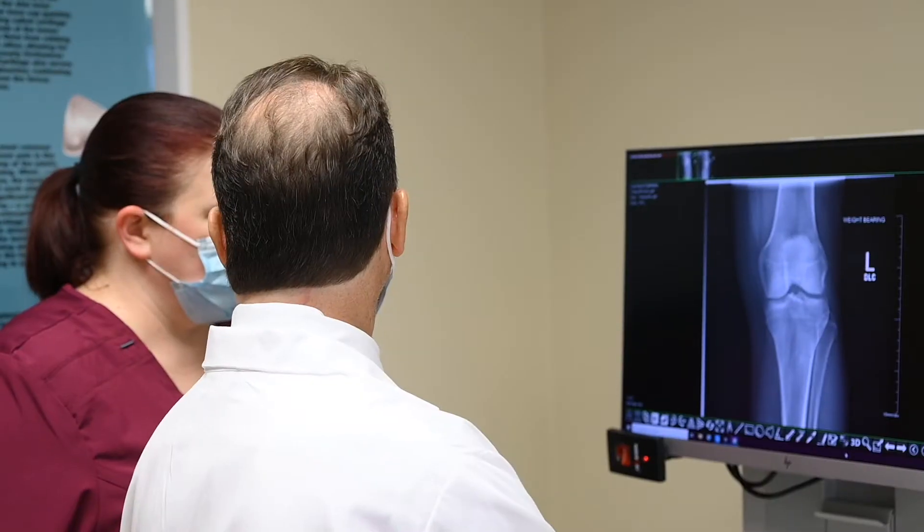I'm Bradley Fink, orthopedic surgeon from Nazareth Hospital. Joint pain most commonly occurs in the knee, followed by the hip and shoulder.